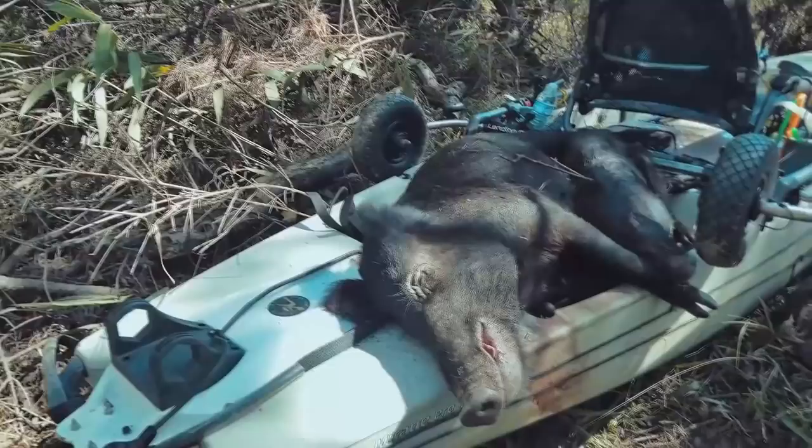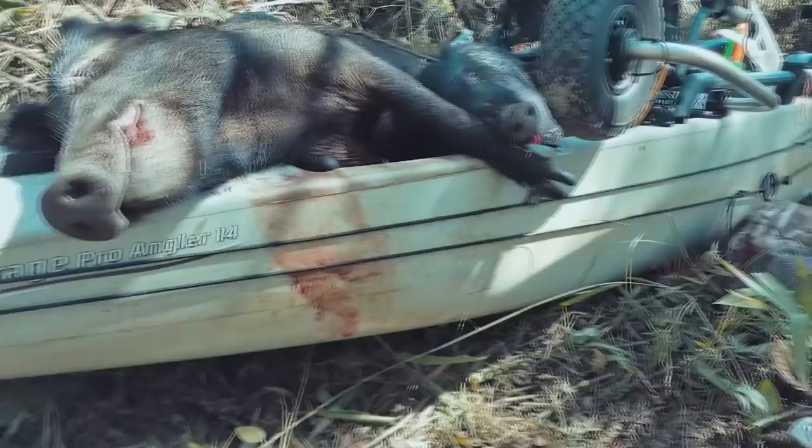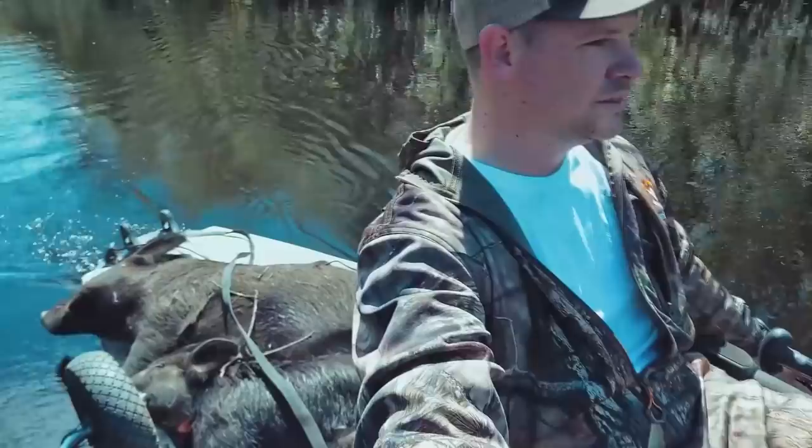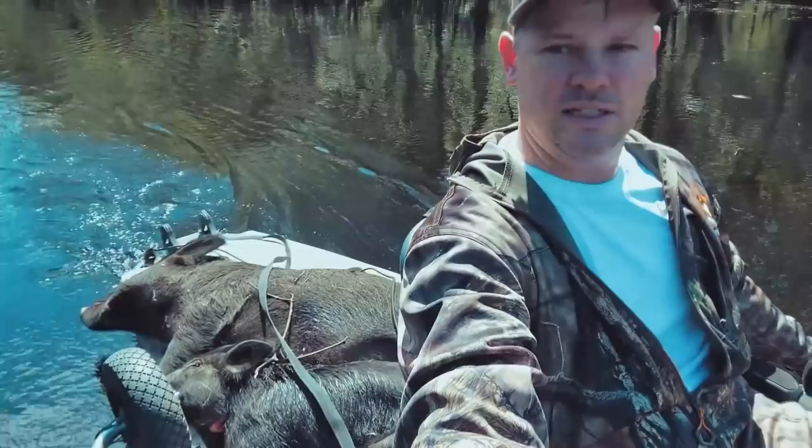Number 2 is my Hobie Pro Angler Kayak. This kayak allowed me to get pretty much anywhere I wanted to hunt — to places no one else was going. I was finding unpressured deer and pigs all season long, and it was just a fun way to hunt. Not to mention I didn't have to get super sweaty slogging through miles of swamp. I could just launch the boat, go there quietly, quickly, silently. I absolutely loved hunting from my kayak this season and will continue to in the future.